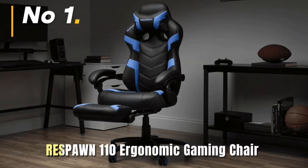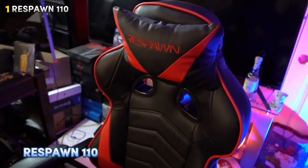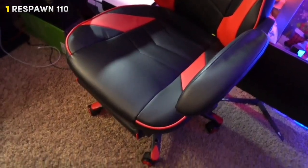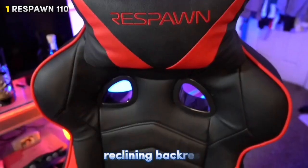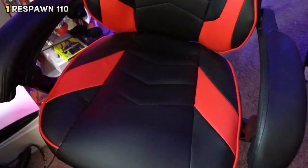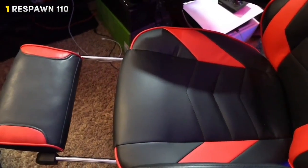Number 1: Respawn 110 Ergonomic Gaming Chair. First up, we have the Respawn 110. This chair features breathable fabric upholstery that keeps you cool during long gaming sessions. It comes with adjustable lumbar support to ensure you find the perfect comfort level, and a reclining backrest for those moments when you need to kick back and relax. Together, these features make it a comfortable and versatile choice for any gamer.